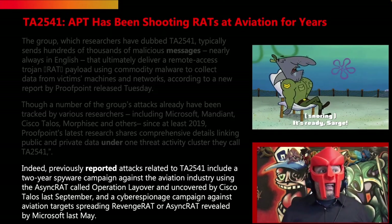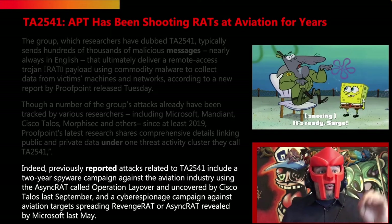Then a cyberespionage campaign against aviation targets spreading a Revenge RAT or AsyncRAT was revealed by Microsoft last May.